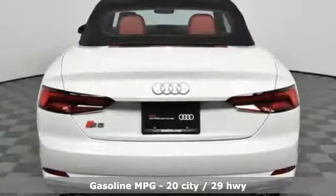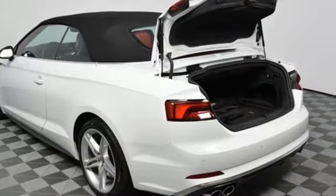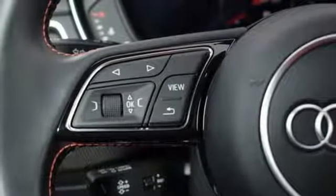You'll look forward to every drive with features like these: Turbo V6 engine, automatic with driver control suspension management, engine auto stop-start feature, power convertible roof, external memory control, and power heated mirrors.